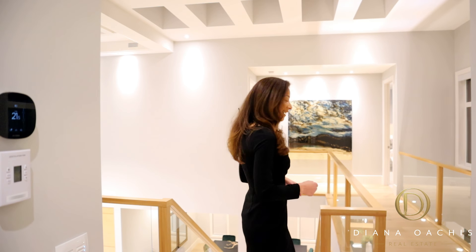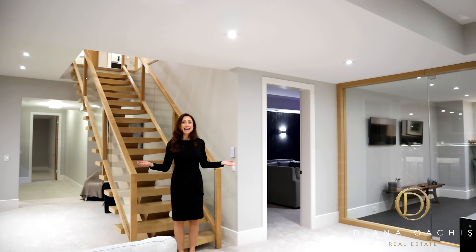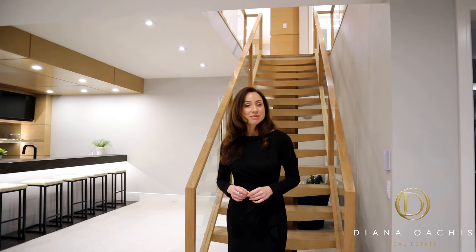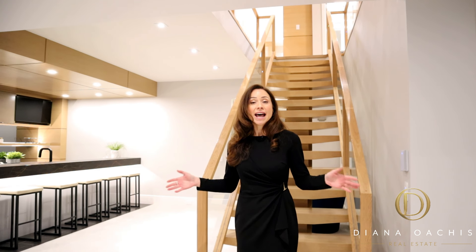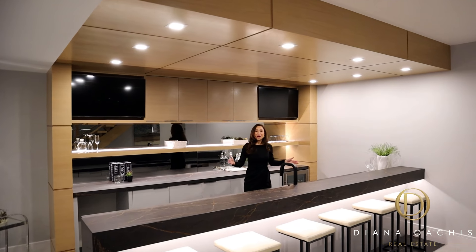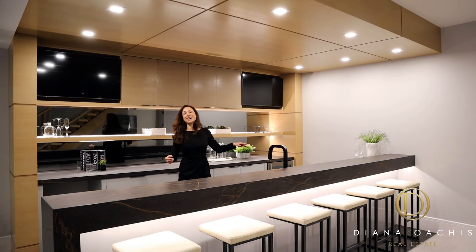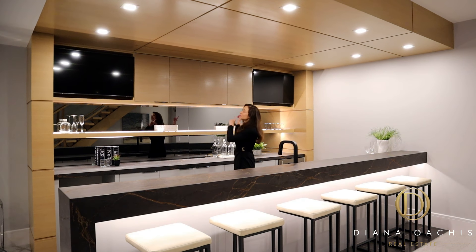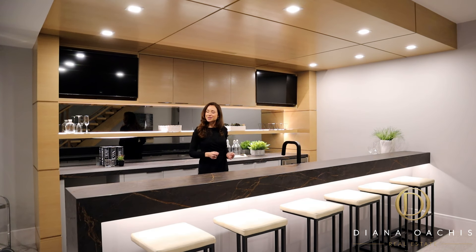Now let's go check out the basement. Basement entertainment is pretty big in Canada, and this house is no different. With the exception of an additional bedroom with its own ensuite, this floor is just one big entertainment centre. It has more TV screens than most homes. You get a 14-foot wet bar with custom millwork, a dishwasher, a fridge, a wine cooler, and two smart TVs built into the cabinetry so you can watch your favourite sports just as you would at a sports bar.